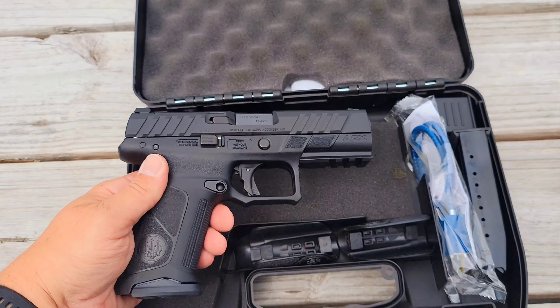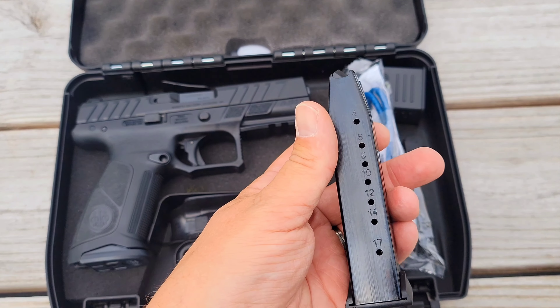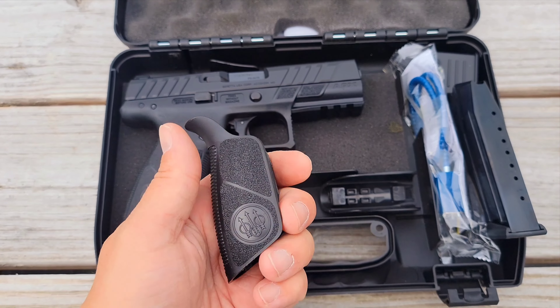The improved design, slide serrations, trigger guard, and grip make it disappear in the palm of your hand. The Beretta APX A1 full-size is very fast and accurate. It has a crisp, class-dominating trigger featuring a light pull, clean break, and short reset for fast target engagements.